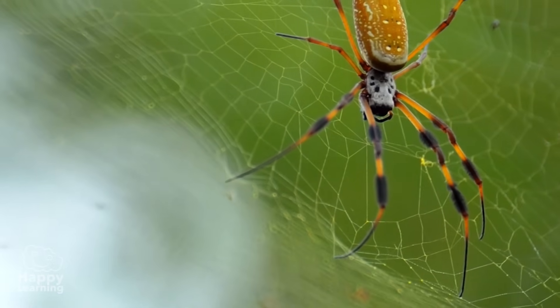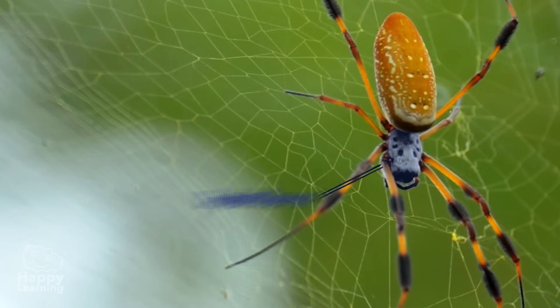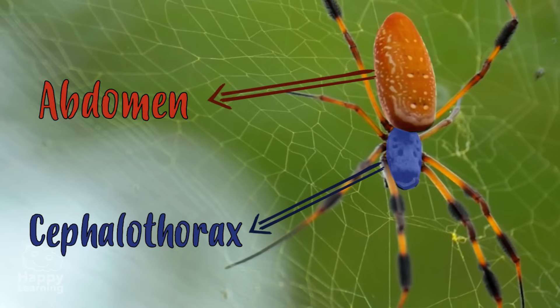An arachnid's body is divided in two parts: the cephalothorax, consisting of the head and thorax joined in a single segment, and the abdomen, that can be segmented or not.